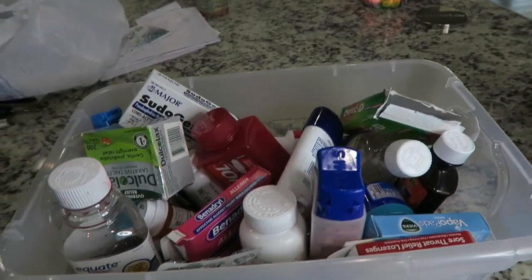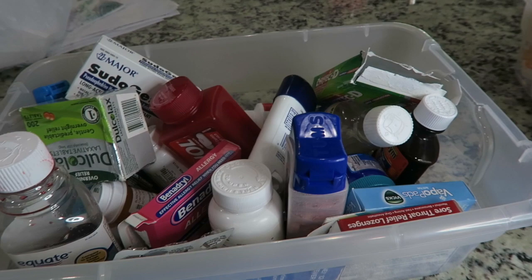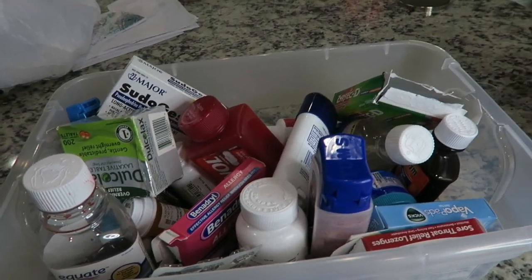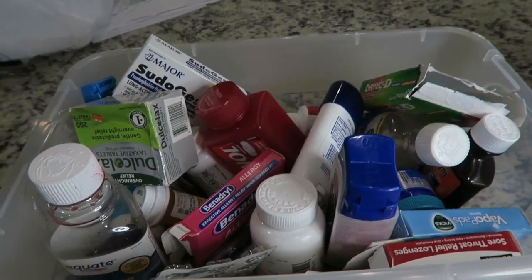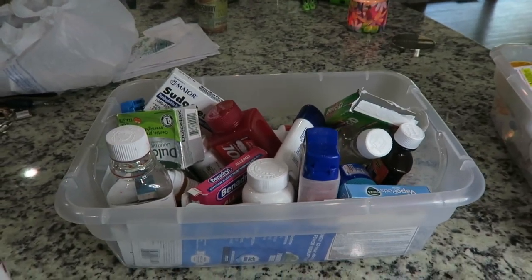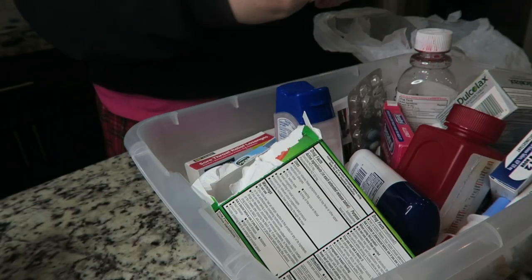I'll be throwing away a lot of this. Expiration 2016 — yeah, half of this is expired. Oliver has his own little medicine container with ibuprofen, children's Tylenol, and stuff like that. I find it easier to keep it separate because when he's sick we mix ibuprofen with the Tylenol, and I just keep it in his bathroom. So let's go ahead and get rid of all this expired medication. Y'all need to do this too, so get some motivation from this and just clean your stuff out.